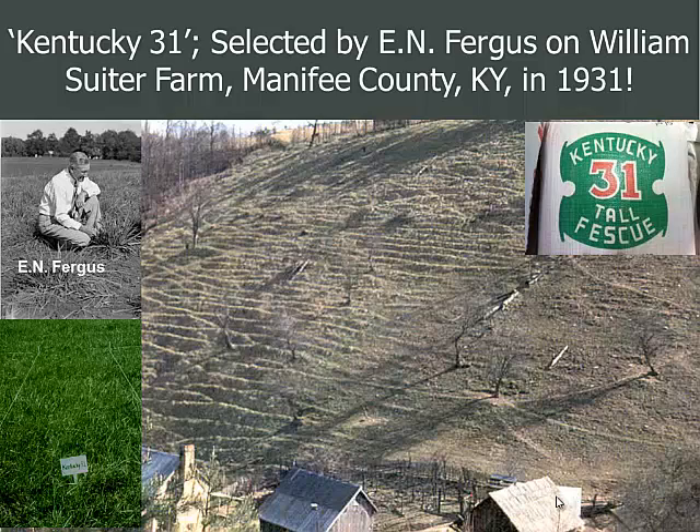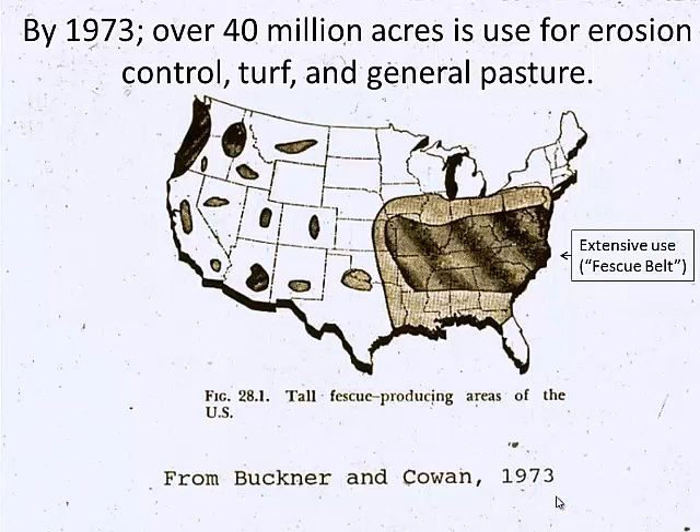So that coincided with the mandate from the SCS: we've got this grass, we've got this mandate, we're going to start covering land and this thing will do it. It was easy to do — farmers could sell seed to each other, harvest the seed, and it just exploded. By 1973, from World War II to '73, we had 40 million acres of mainly Kentucky 31 tall fescue. You can see the dark areas where it's almost wall to wall. As you go west it gets a little dry, except on the Pacific side of Oregon and Washington. So you have 40 million acres — it covered a lot of land, a lot of sloping land, and prevented erosion.